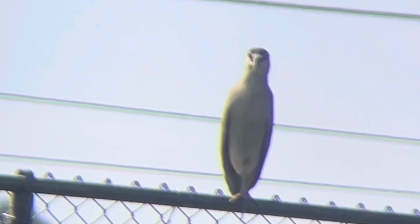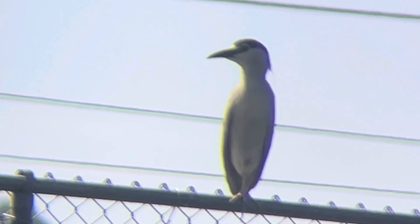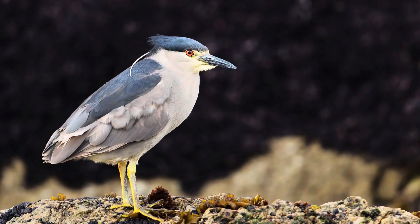The black-crowned night-heron is a stocky bird that usually has its neck tucked in. Adults are usually pale gray and have a black cap and back with red eyes.